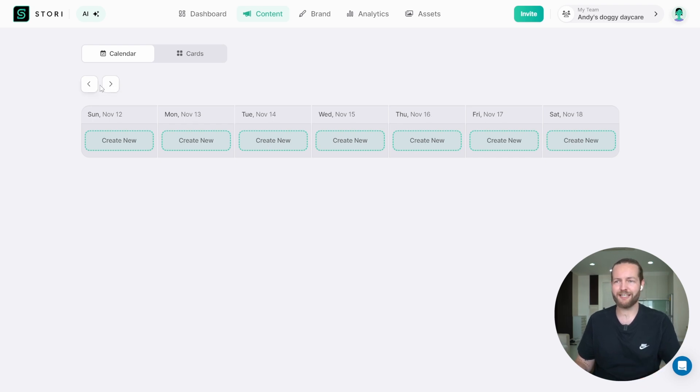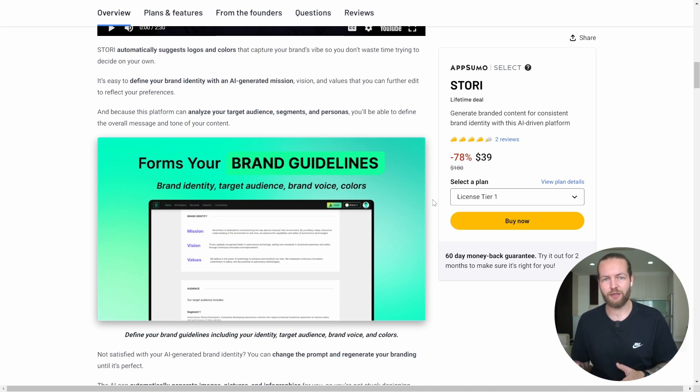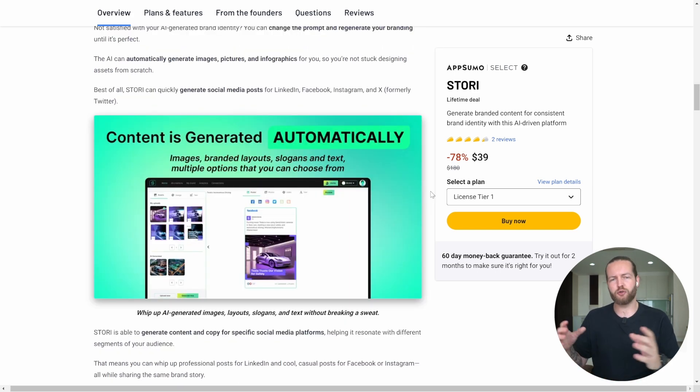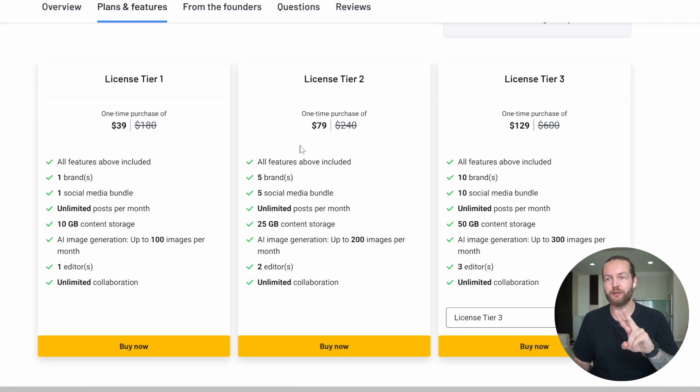If you were wondering what the price of Story AI is, it's currently $39, which I think is completely worth it — if you haven't found your brand guidelines, you don't want to fiddle around with ChatGPT too much to create posts, and you want to be able to schedule on multiple platforms. They also have a tier two package that gives you five brands, and a tier three package with 10 brands, unlimited posts, and up to 300 images per month.